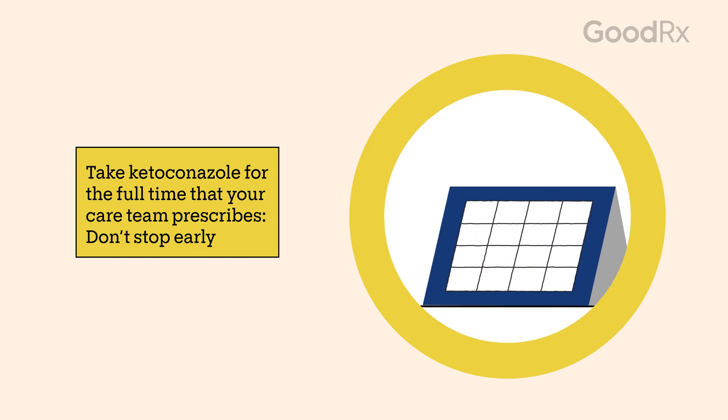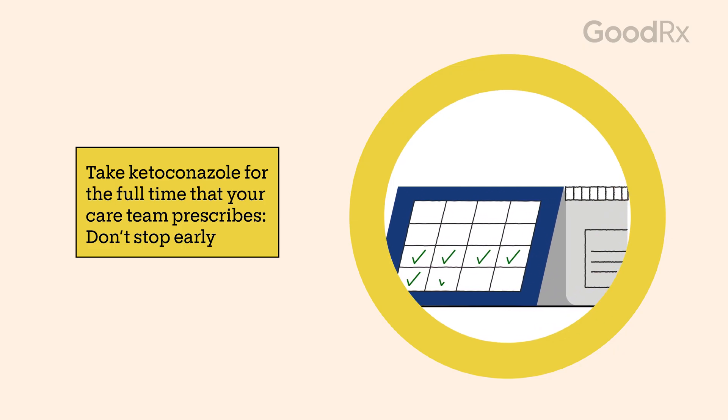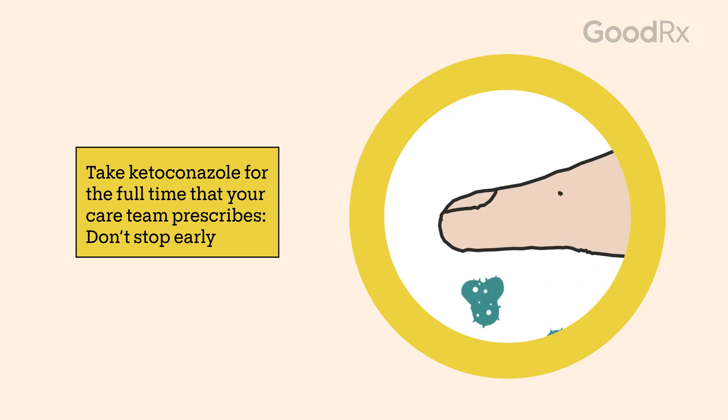Whatever your care team recommends, make sure you take it for the full recommended time. Don't stop early if your symptoms get better. The fungi may still be there and could cause the infection to return.